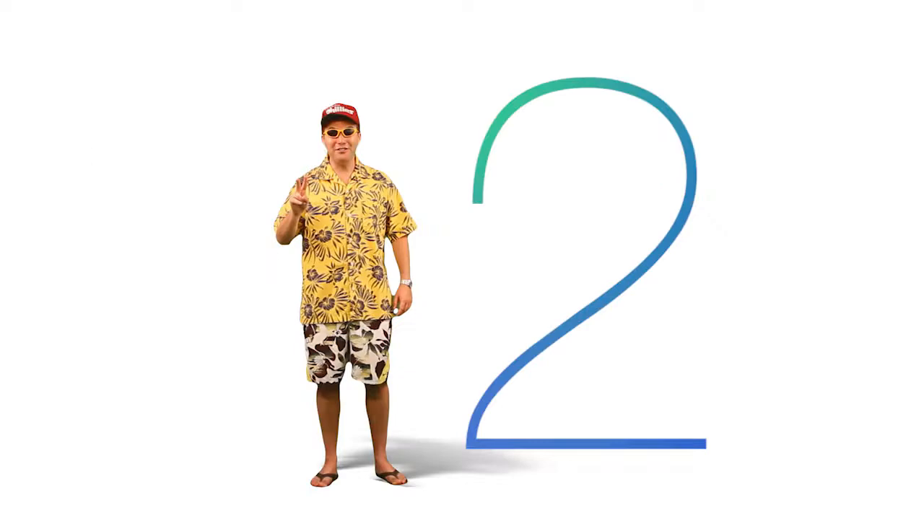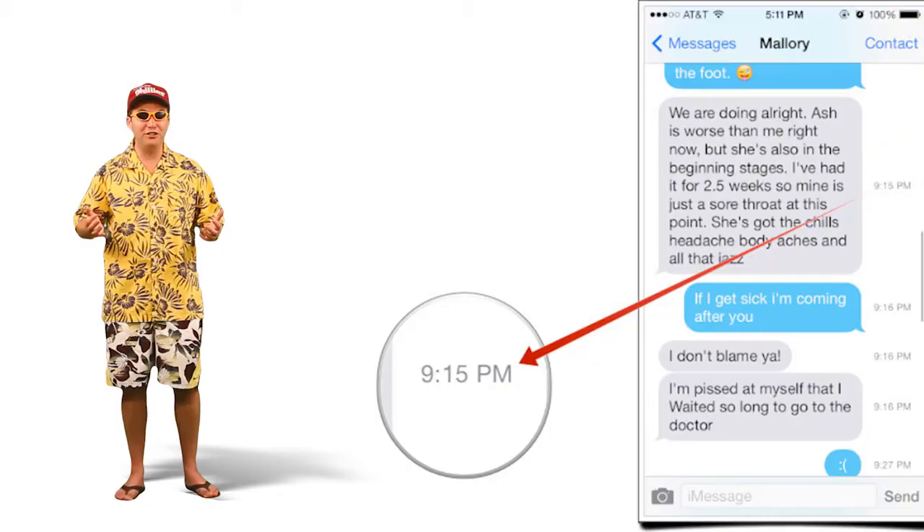Number two: message timestamps. The Messages app now shows you a timestamp for all messages, which is awesome. When I text a girl, I can see exactly the time I sent her a text, and then I wait exactly five minutes and send her another text.